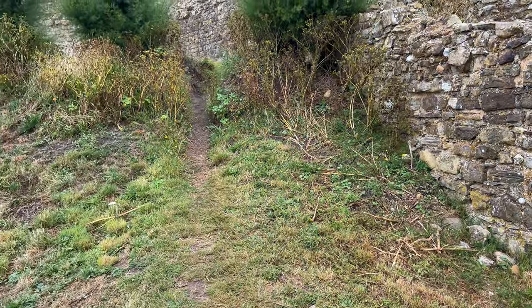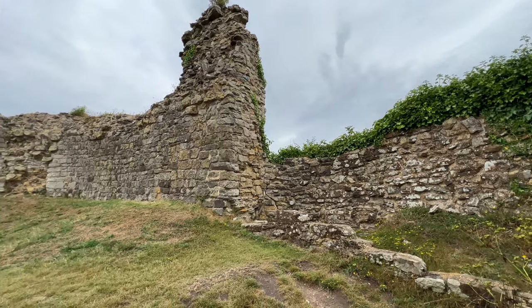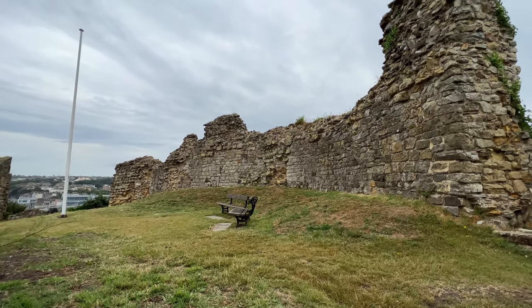Up here is where the motte was, though it's gone now. Hastings claims to have had the first motte and bailey castle in England, based on what we know about the castle from the Bayeux Tapestry.